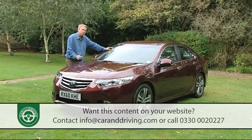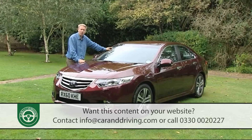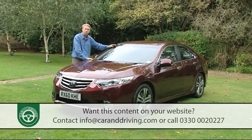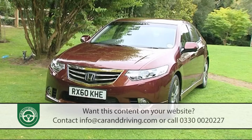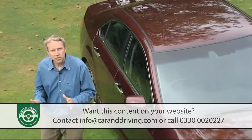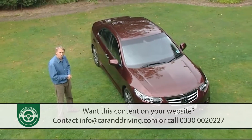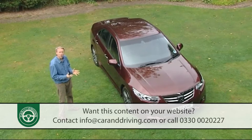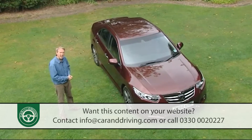A rethink was needed along with a lower set of running costs to better suit the mainly business clientele, which is what has brought us to the model we're looking at here, introduced in mid-2011: the revised 8th generation Honda Accord. Some facelifts completely rejuvenate their products. This isn't one of those. More it's a package of changes guaranteed to dot the final I and cross the final T on a decision you wanted to make anyway.